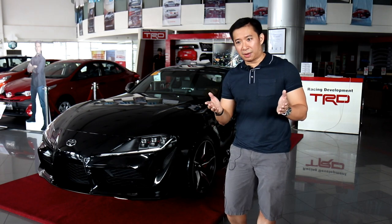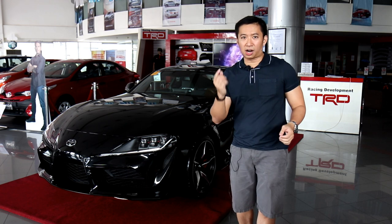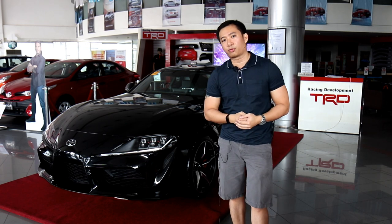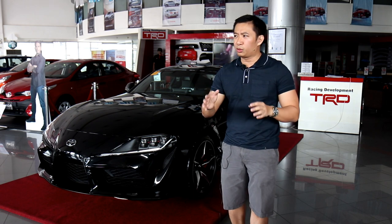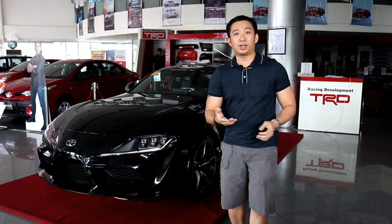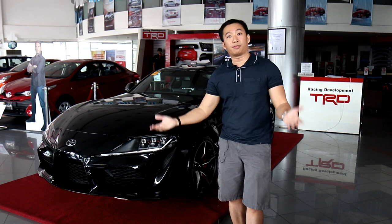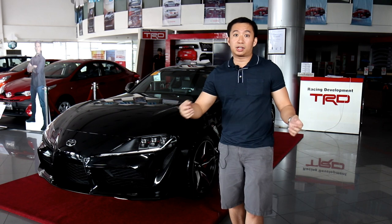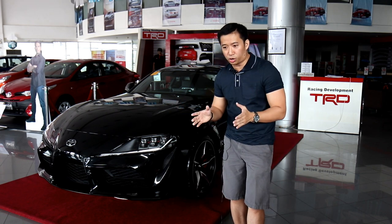When the movie The Fast and the Furious came out in the early 2000s, one of the movie's star cars was the orange Mark IV Toyota Supra that Brian O'Connor drove. All the fanboys in the Philippines were like, oh, I want to have that car. But tough luck everybody — Toyota Philippines didn't bring the Mark IV Supra into our shores.